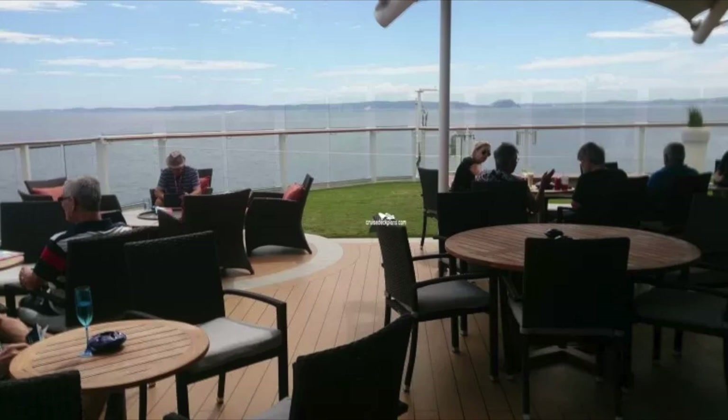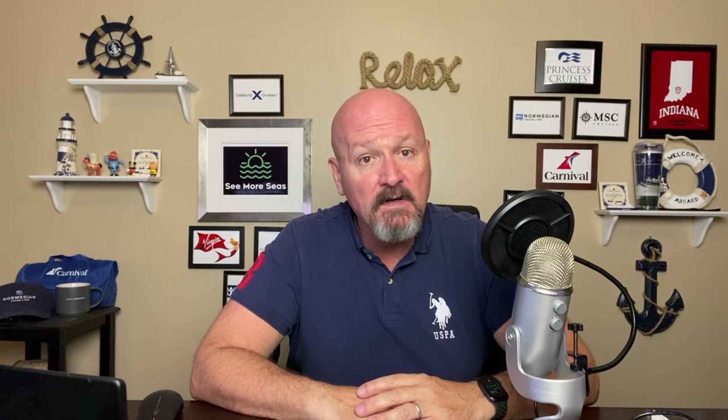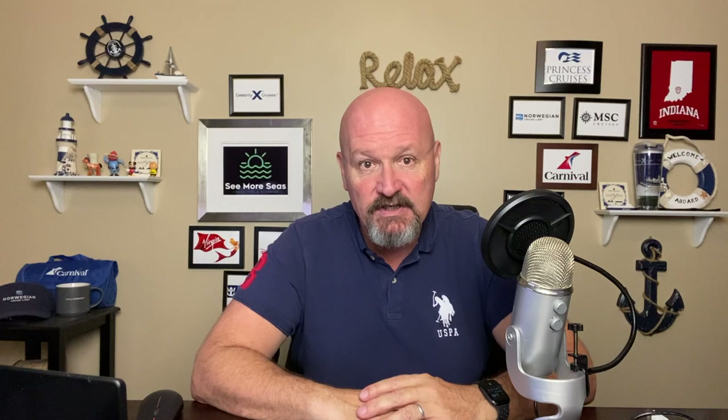One thing to note about the Sunset Bar is that because this is an outside venue at the aft of the ship, one of the corners is actually a smoking area. They do sell cigars at the bar, so you will find people smoking or smoking cigars in that corner, but due to the fact that it's at the aft and it's in only one quarter, this normally does not cause any issues.